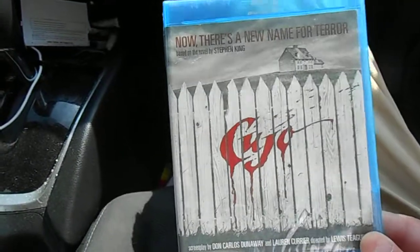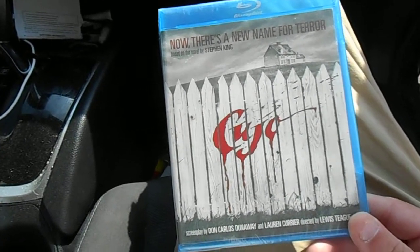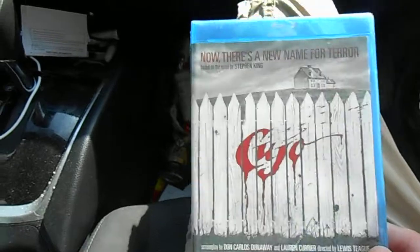I already have a Blu-ray copy of this, but I went to re-watch it the other day and at about 35 minutes in, the Blu-ray just quits working — it just freezes. So I had to remedy the situation and picked up a different copy.